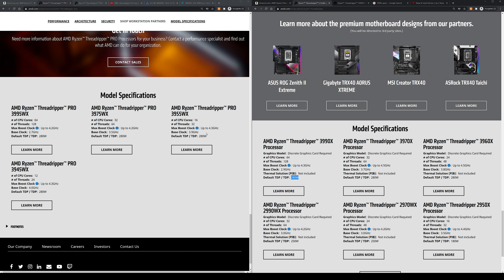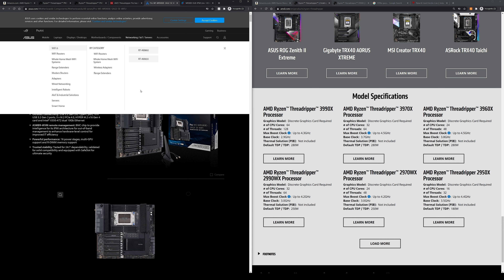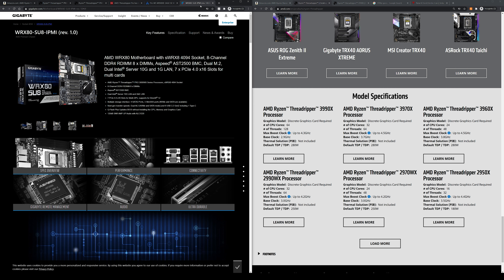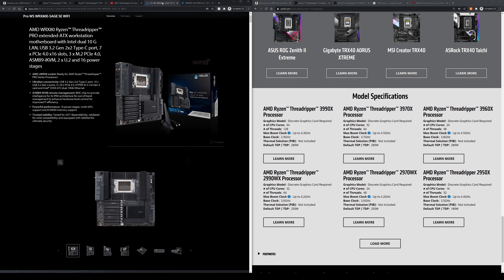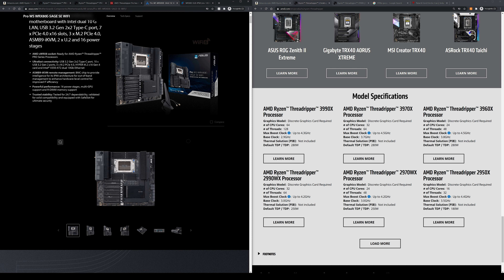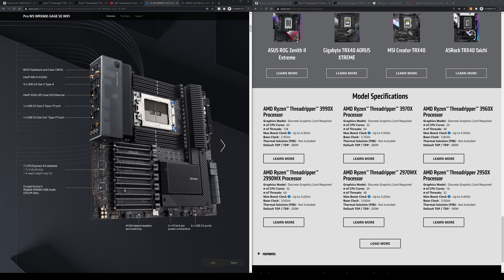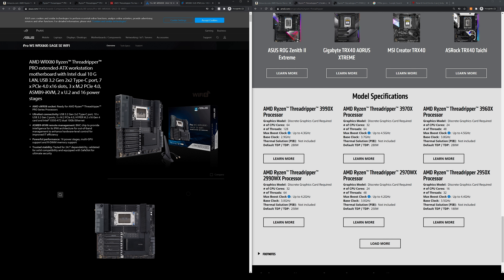Both processor lines share the same TDP of 280 watts. Even though the processors look the same physically, the socket has been changed and the socket name is different. As for motherboards, at the time of making this video there are only two available for the Threadripper Pro platform — one Gigabyte board and one ASUS board. Those motherboards are very expensive and extremely large; the ASUS one will set you back roughly $800 or £800, which is another significant cost factor in the build.